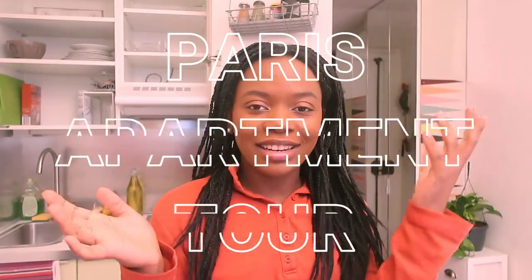Hey guys, what is up? It's Amy, and welcome back to my channel. Today's video is going to be an apartment tour, which I'm super excited about. This is my first adult apartment, all by myself, no roommates. Growing up, I lived with my parents, and then when I went to college, my first year I lived in the dorms, my second year I lived with roommates and had to share a room. After I graduated in May, I moved back in with my parents because of COVID, and now I'm living in Paris and finally have my own space where I don't have to share a room.